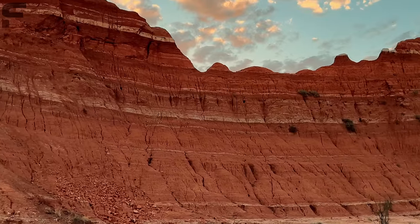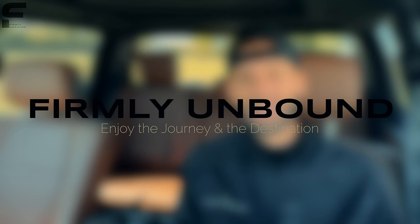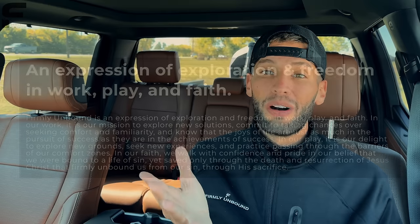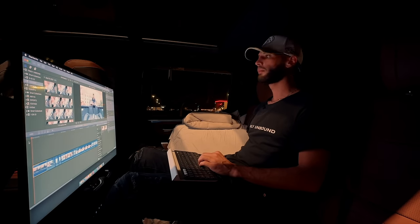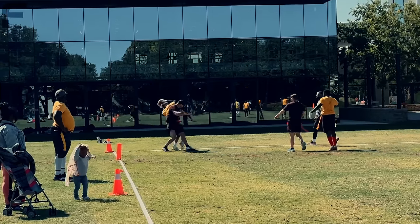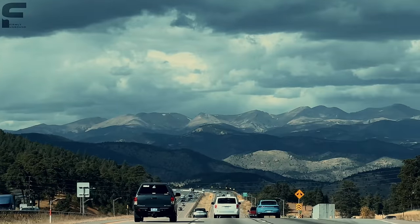Real quick before we step inside, there's something I'm really excited to talk to y'all about — I started my second YouTube channel called Firmly Unbound. Firmly Unbound is the name of my company and it's an expression of exploration and freedom in work, play, and faith. There's a link down below in the description where you can subscribe. I pretty much spent the whole last month traveling coast to coast across the United States to show you what it means to live Firmly Unbound. Some exciting video content is coming.